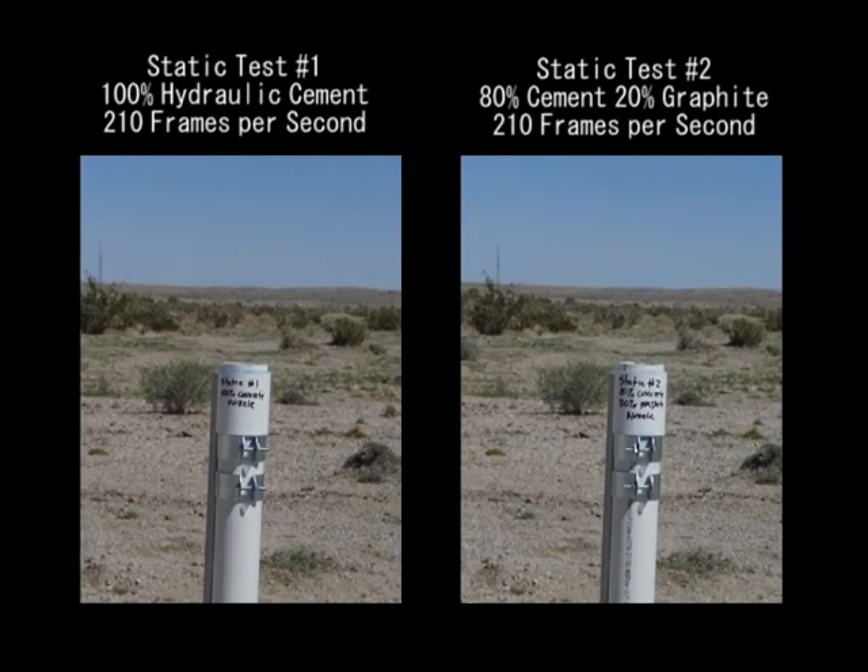I've got two identical static test engines that we're going to test. The only difference between them is one has a normal hydraulic cement nozzle, and the other one has the same nozzle but with 20% powdered graphite in it — to see if it can maybe stop the erosion a little bit. Let's check it out.